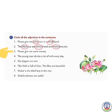Number 3: Please give me some money. Here 'money' is the noun and 'some' is the adjective. So we will circle the word 'some'.